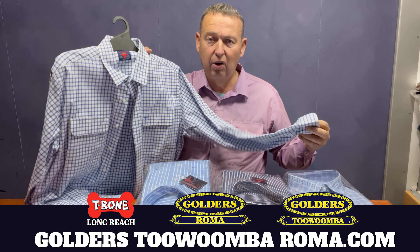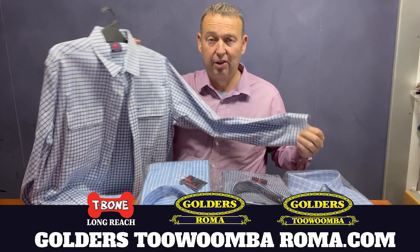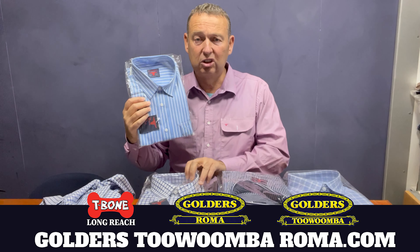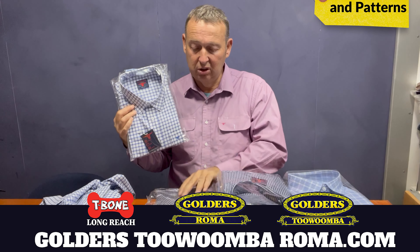Now they're a standard fit, so you buy the right size — they're not a big fit like Bisley and so forth. But this is the step up in cotton, a very good quality cotton. So if you like 100% cotton, the Born Out Here dress shirts are the go.